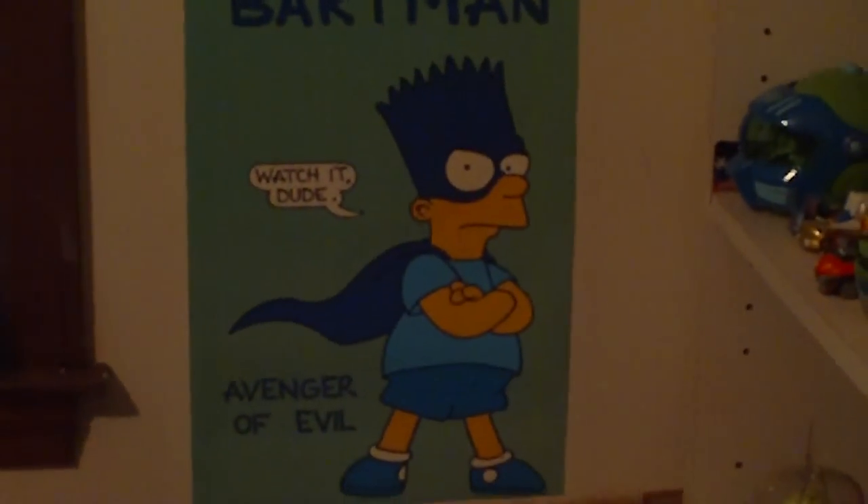These are some of my posters — I'm going to zoom in on them. This Simpsons comics poster, it's one of the entire cast. I really don't know where that one came from because it was given to me. And right here is another one of Bartman — that one was also given to me.